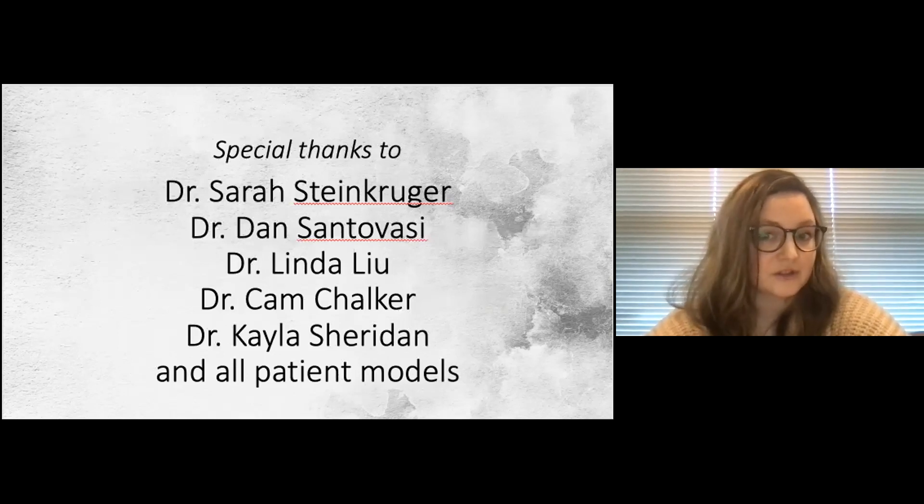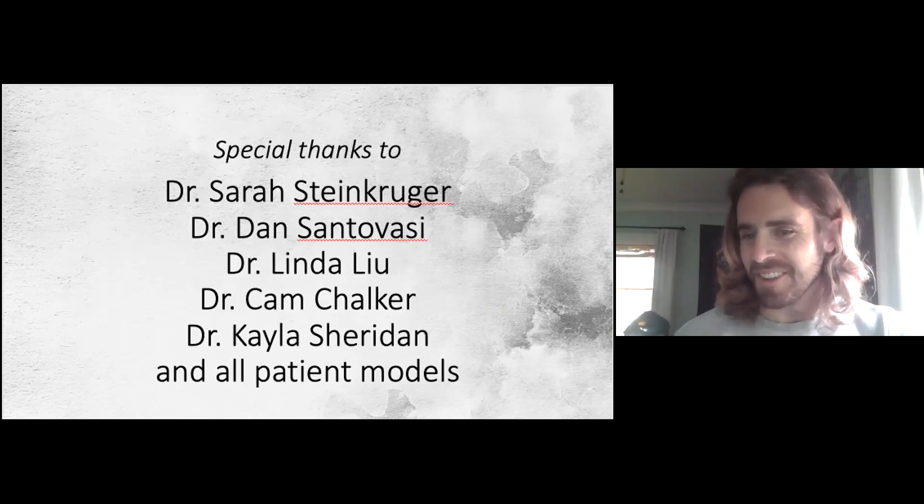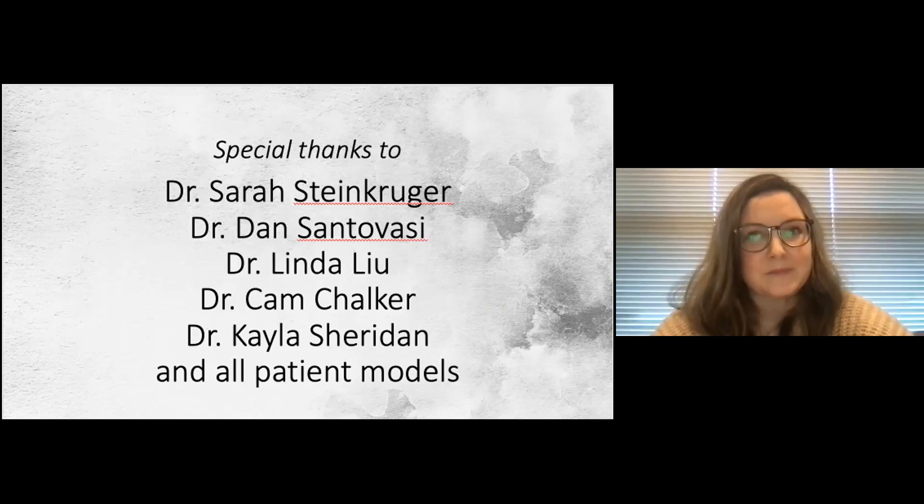Special thanks to doctors Sarah Stein-Krueger, Dan Sandivasi, Linda Cam, and Kayla, and all of the patient models who agreed to have their photo taken. This was such a blast — thanks everyone. I appreciate your participation; it was a Zoom experiment I wasn't sure which way it would go.